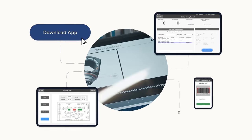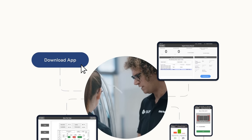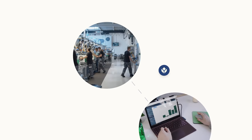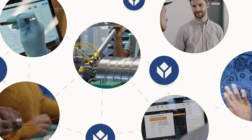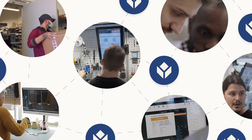And our library of fully configurable best practice apps lets you get started fast. It scales easily on the cloud, so it's always the right size for your operations — whether you are using it at a single station or across a global operation.